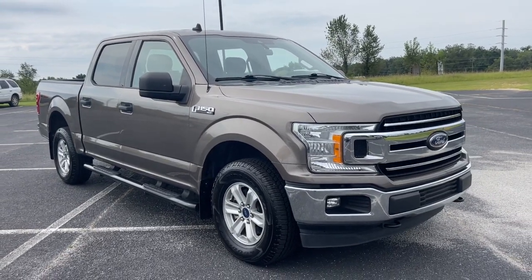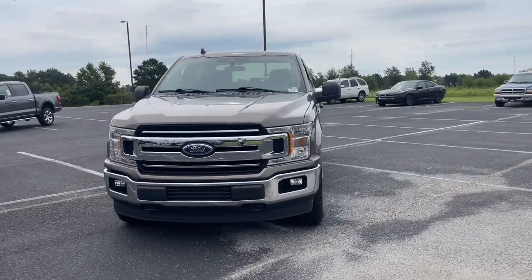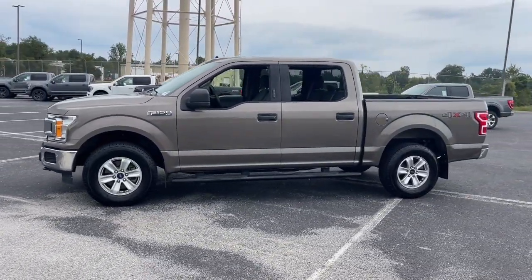You just found the 2019 Ford F-150. This vehicle is an outstanding buy, with fewer than 90,000 miles on the odometer. This rugged F-150 is ready for work, off-roading, or a little R&R.